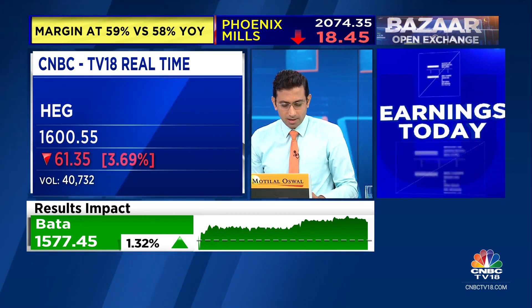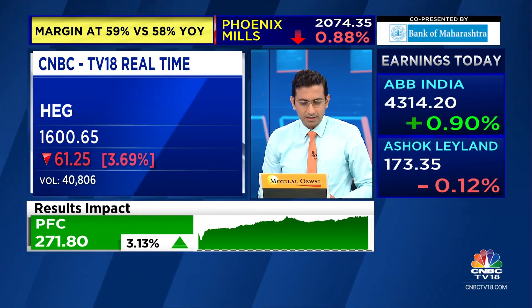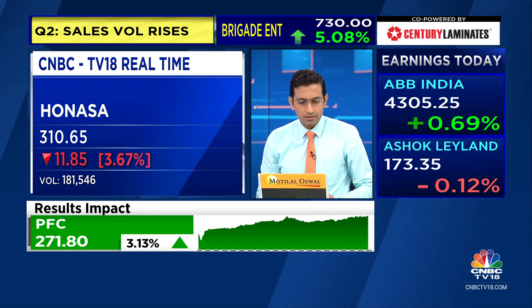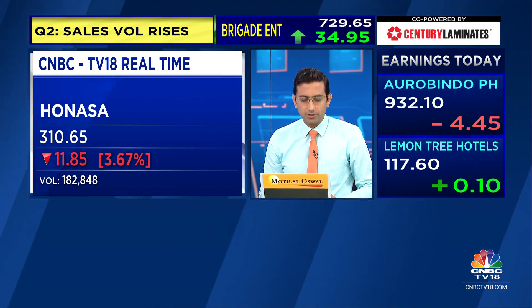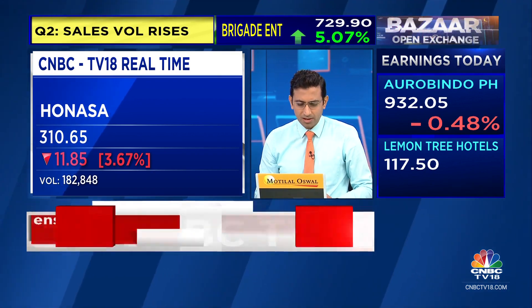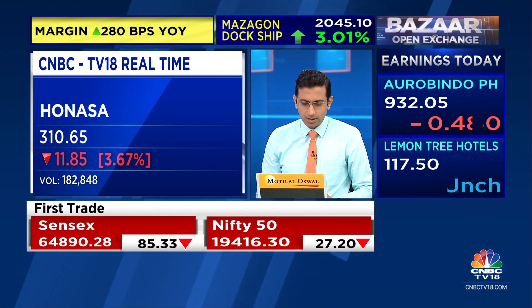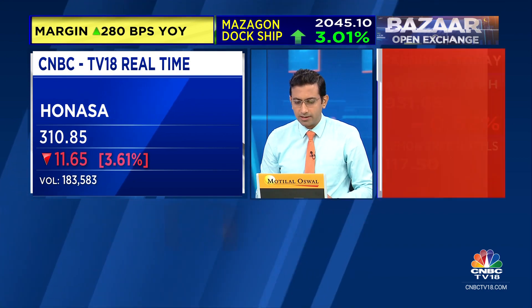Honasa, which is Mama Earth, basically started trading at about 330 and is at about 310 right now, with some volumes coming in. Devyani is another one that's down about 1% at this stage.